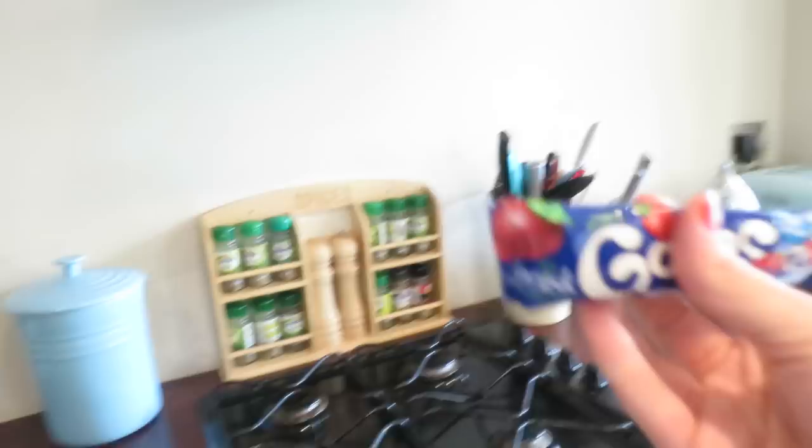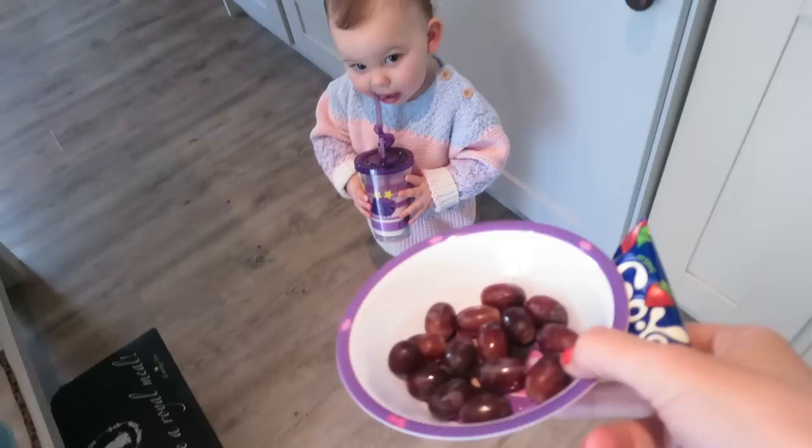The yogurt pots that you get, I eat them myself. But this one you just rip off the top and there's a little slit there — Emilia can suck it out and she loves to do that. So we're going to have our little snack and watch some Peppa Pig.